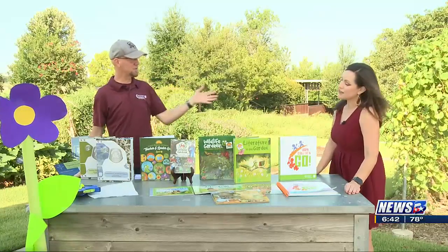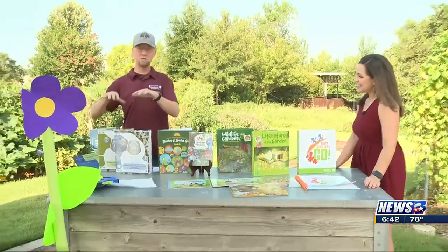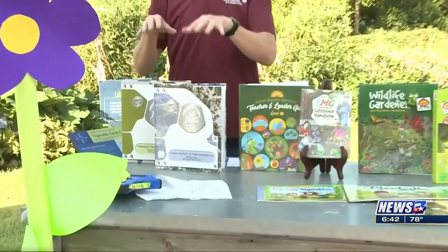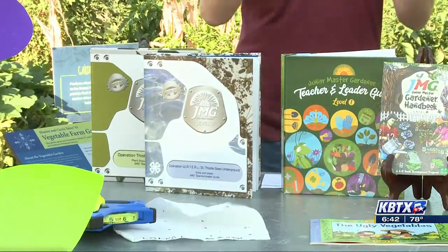We want to do a quick lightning round of different options for our middle school through early childhood range of teachers. To start with the middle school intermediate curriculum, sixth grade through eighth grade focuses on plant growth, development, and soils and water. A favorite activity in this one is kids learning how to propagate plants and actually run a business where they can sell those rooted cuttings as part of a class business.